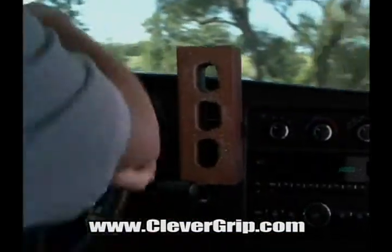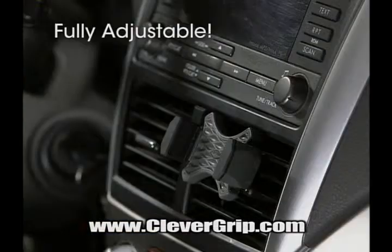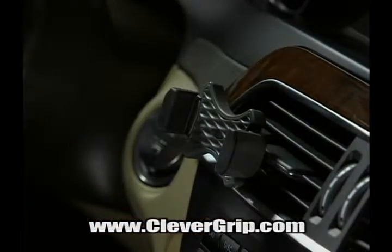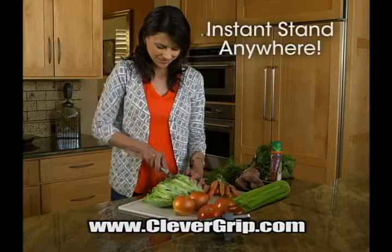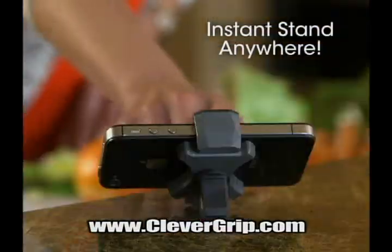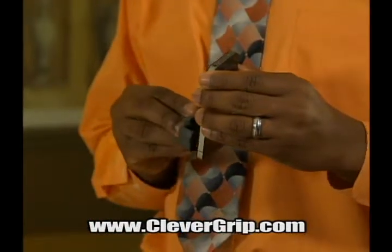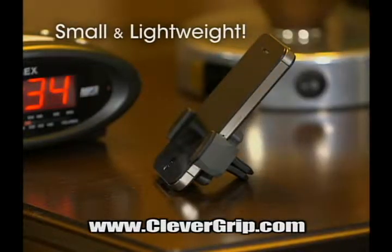Even this heavy brick is no match for Clever Grip. It works with your favorite phone cases and those bulky battery packs. And Clever Grip goes from the car to the house — now you have an instant stand in the palm of your hand. It's the ideal stand for people who travel. It's the portable clip with the amazing grip.